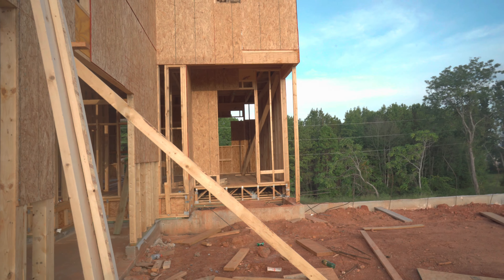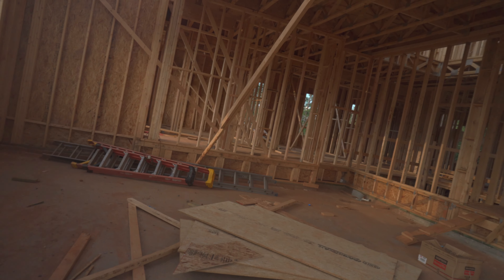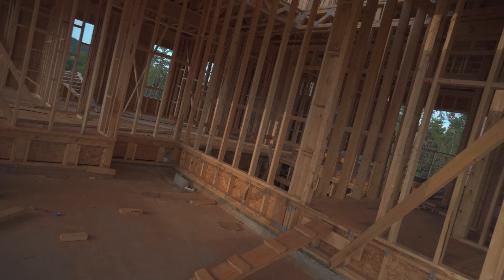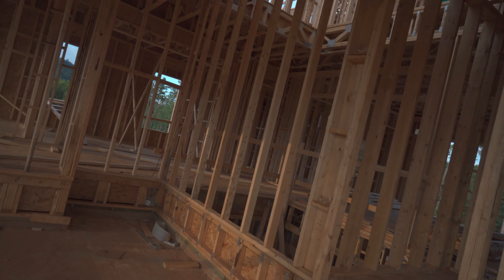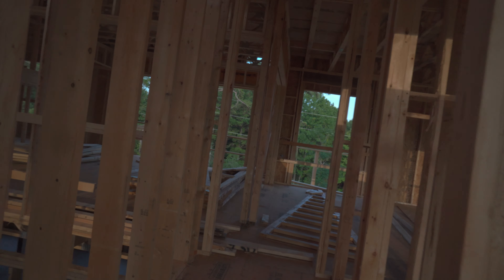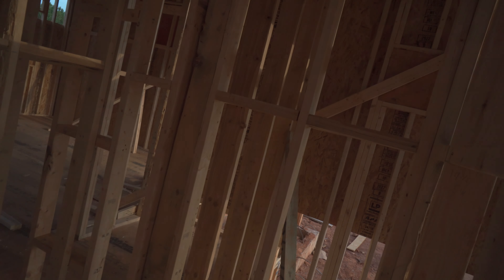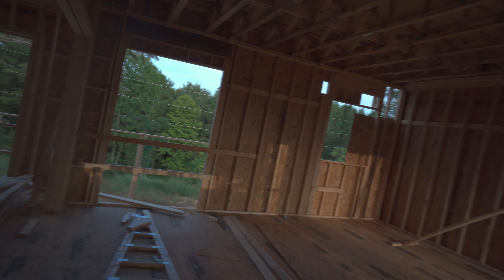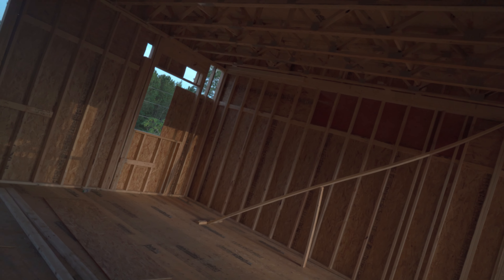This is the garage right here. You walk in the garage on this side, and here's a door right here to come in through the garage. Then you got like a little mud room or coat closet, and then you got the kitchen right there.